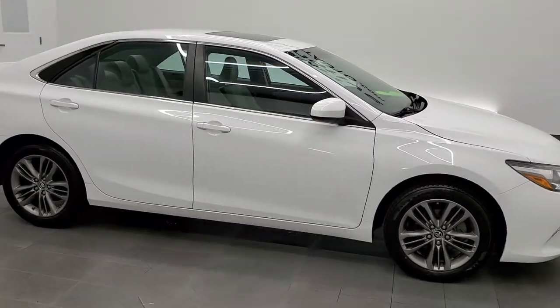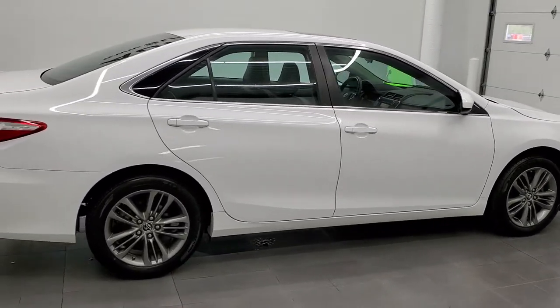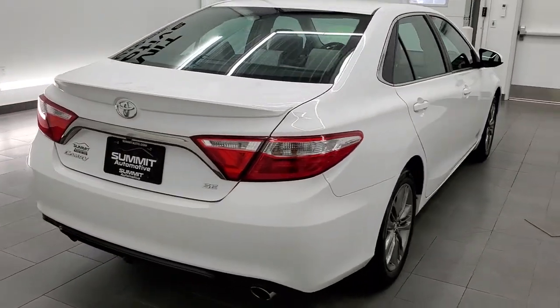This 2016 Toyota Camry SE is stock number 21J132A. We are here at Summit Automotive in Fond du Lac, Wisconsin, your new and used car headquarters.